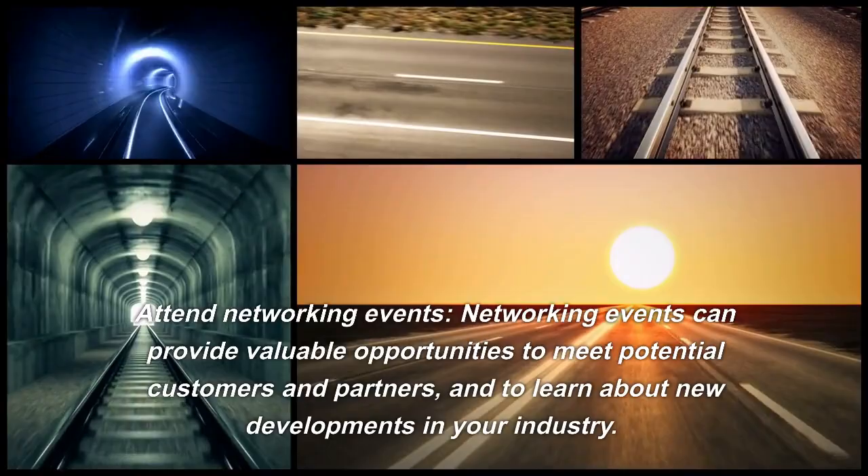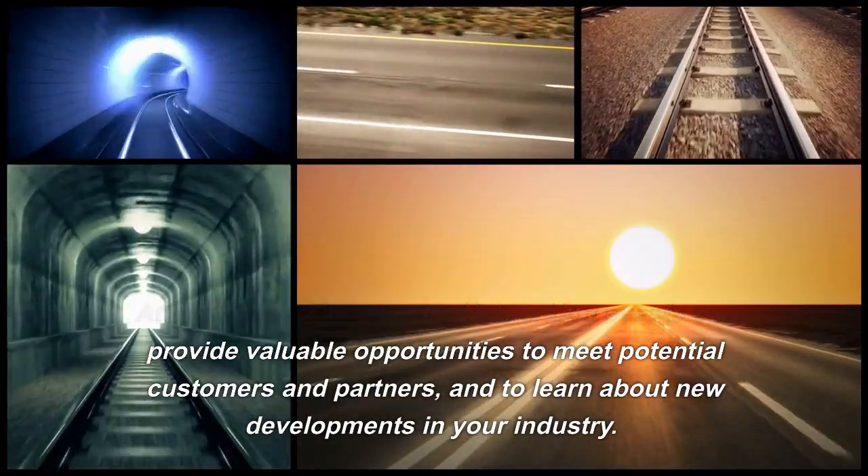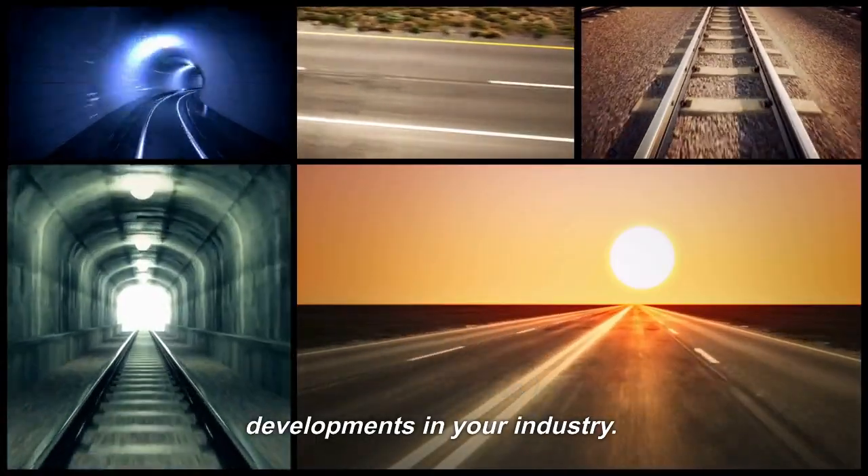Attend Networking Events. Networking events can provide valuable opportunities to meet potential customers and partners, and to learn about new developments in your industry.